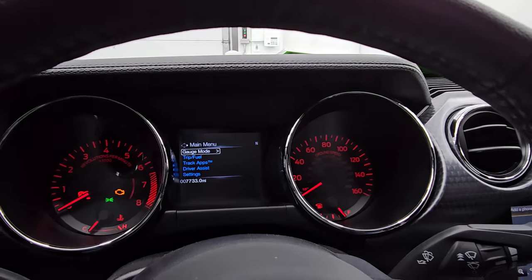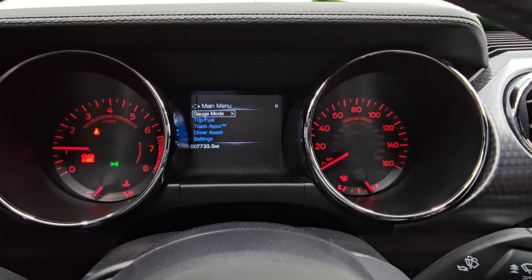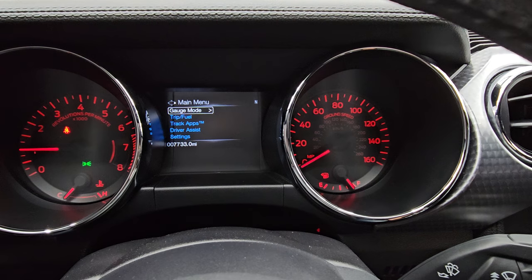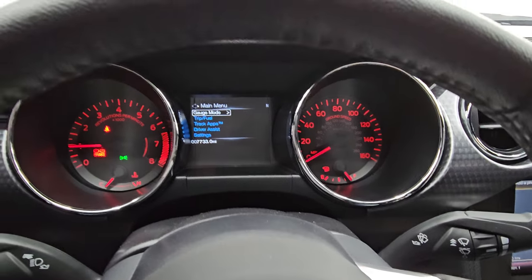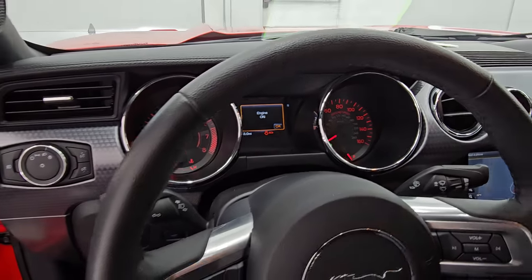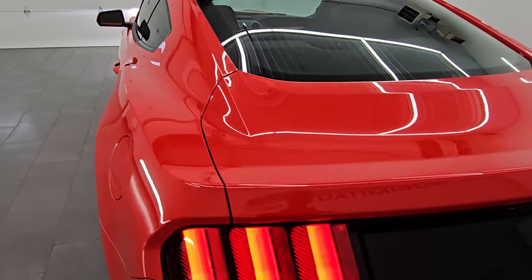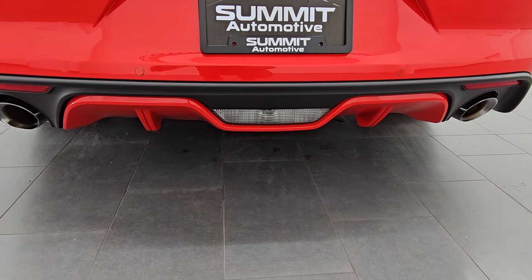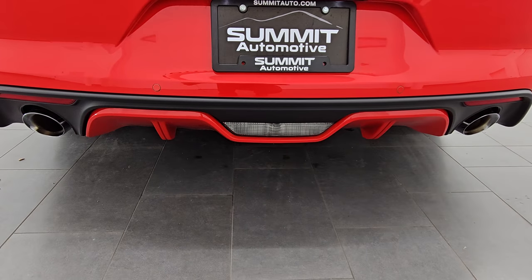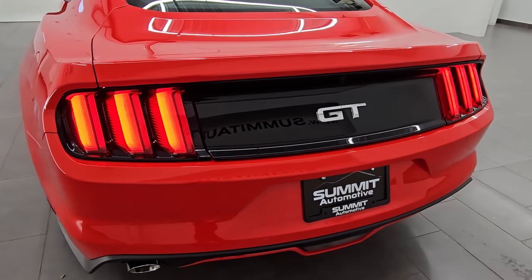All right, let's start it up, listen to the exhaust, and take a look under the hood. It starts right up — no check engine lights or anything like that, other than my parking brake which I'm going to put back on. I'll turn the lights on, fog lights on — listen to that exhaust. I always love the Roush exhaust. I love the LED tail lamps as well.